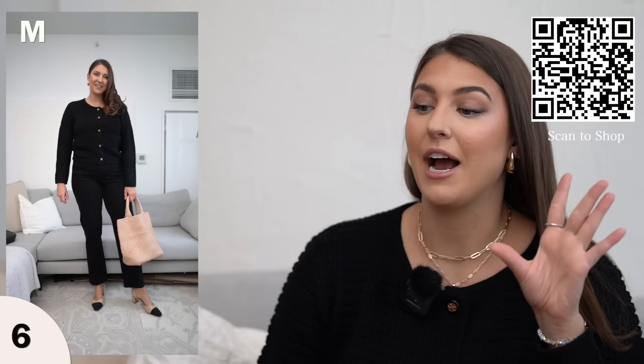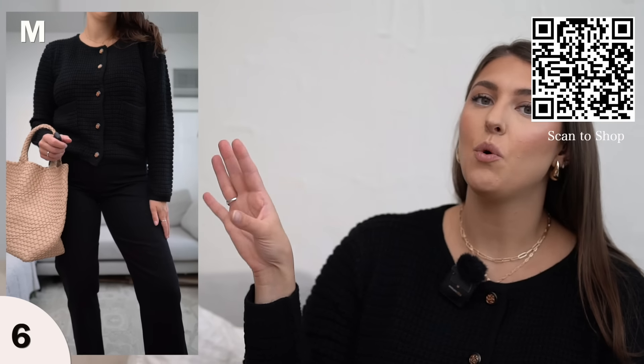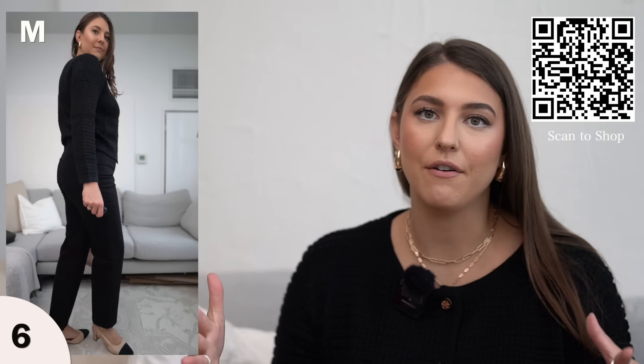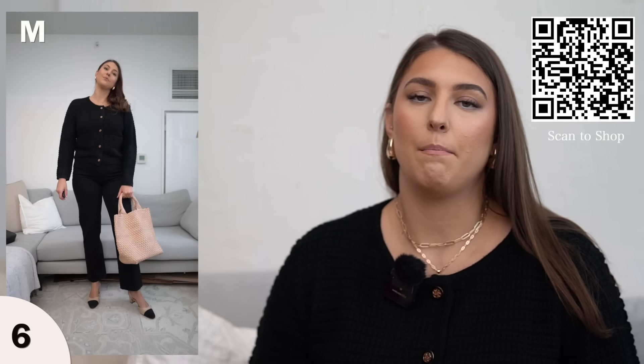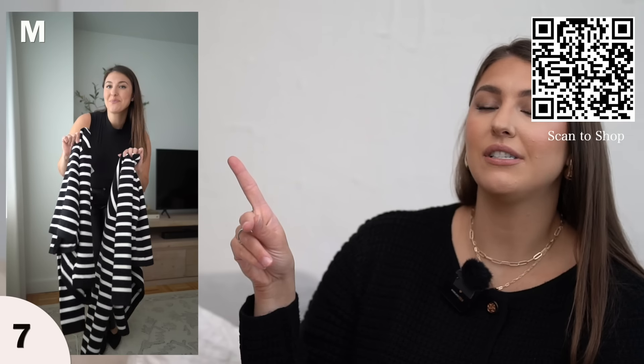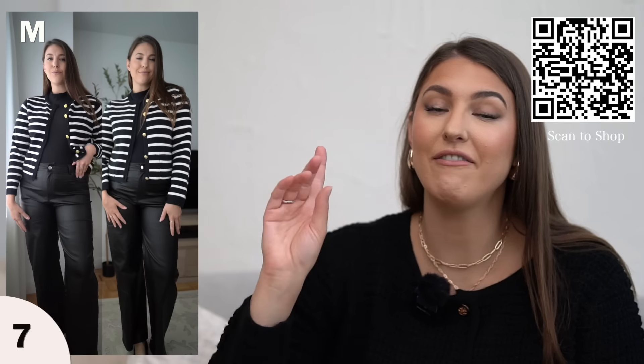Lady jackets are a huge trend right now and I feel like J.Crew is the one bringing them back, but the ones from Amazon are for a fraction of the price and they fit really really nice. This one is a sweater-like material — very comfortable. I sized down to a medium for a tighter fit and it's literally just a sweater button-up cardigan style but it gives you that lady jacket look. Another style is this stripe style with more of a knit detail. I have a similar style from J.Crew and from far away they look so close, so I definitely recommend this one as well.